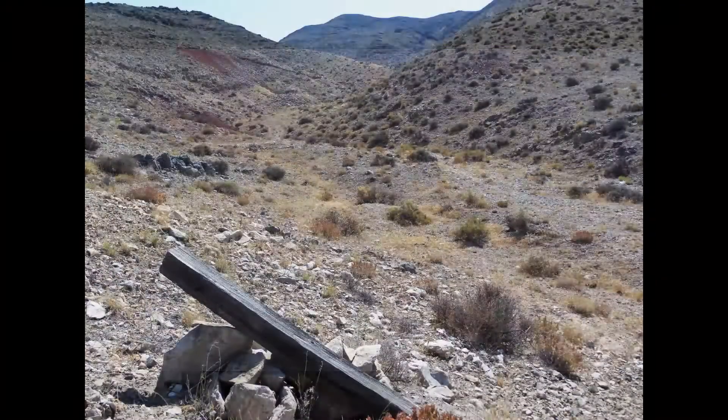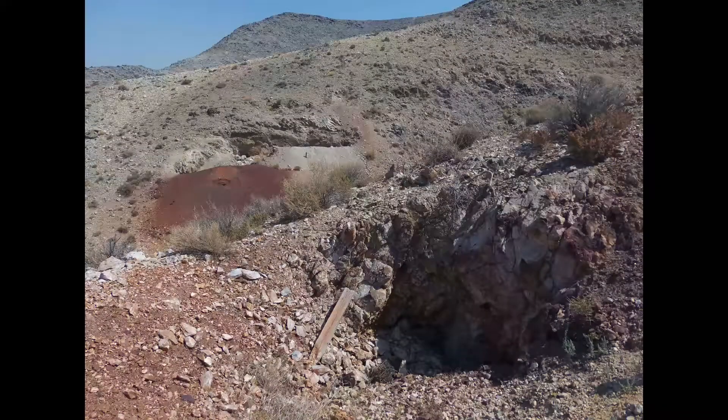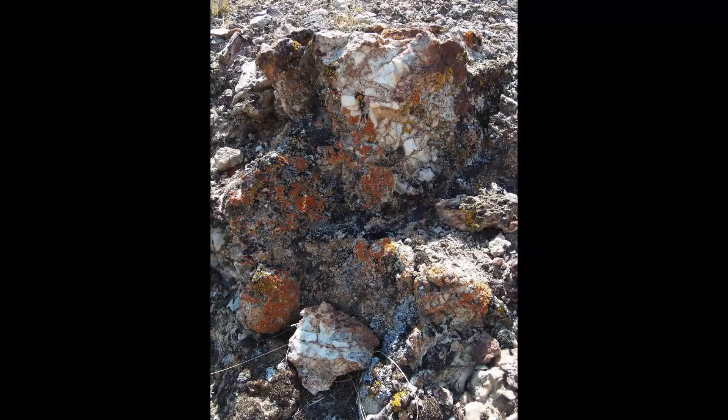Over the far ridge and along the way we will pass a few prospects. This one is not very interesting, but you can see they were after a kind of cherty quartz marbled in low mineralization. Obviously they didn't get very far.